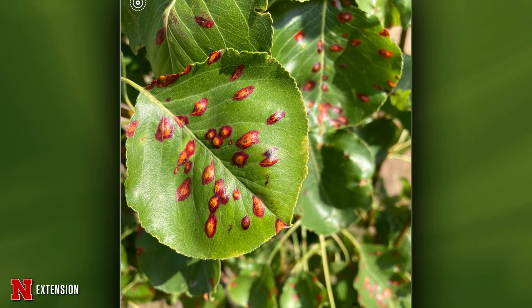One picture from Minden, Iowa — a three-year-old Cleveland pear. That's rust. It's too late to do anything about it now, and it's going to get worse.